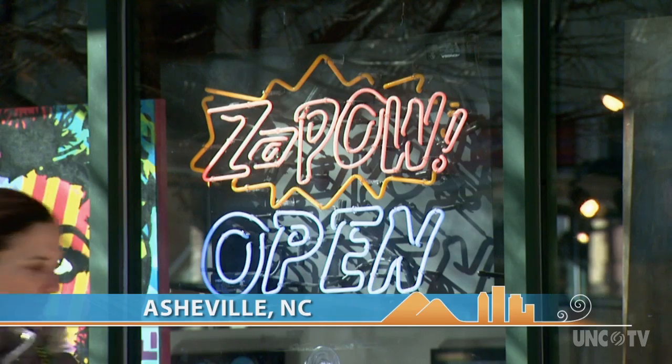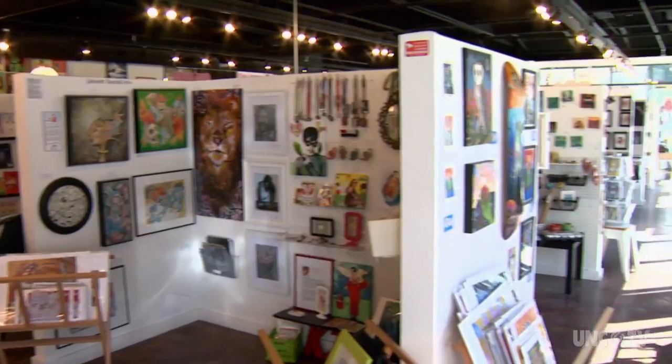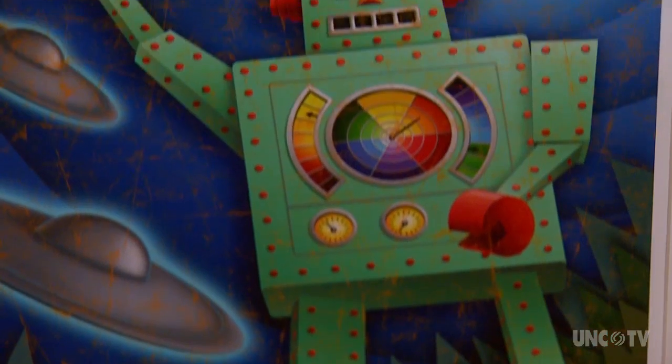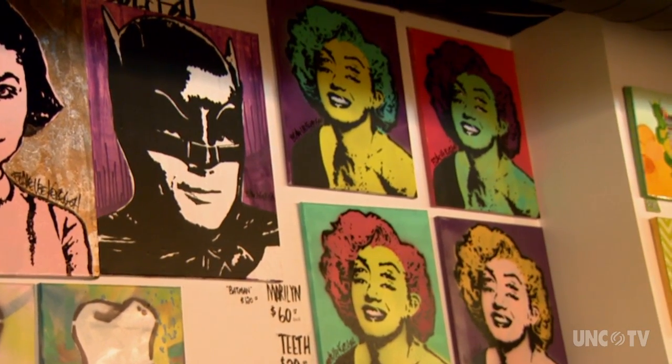The facade out front is fairly routine, but the similarities between Zapal and most other art galleries end at the front door, and that's entirely by design. We wanted to showcase illustration and narrative artwork as the amazing fine art that it is.